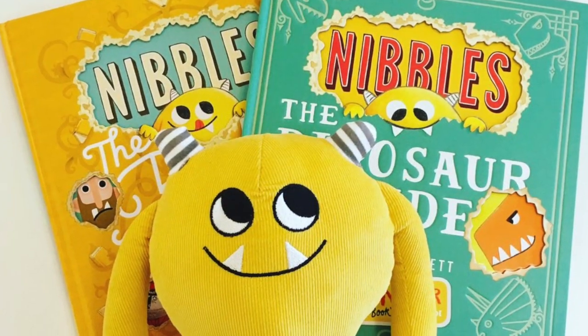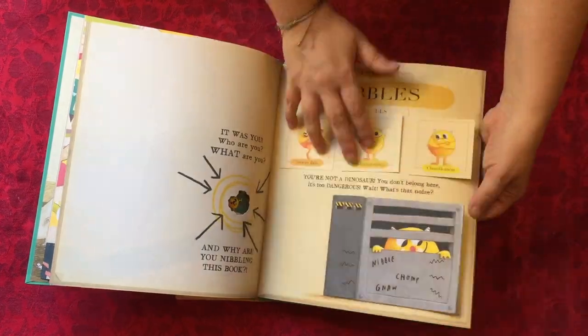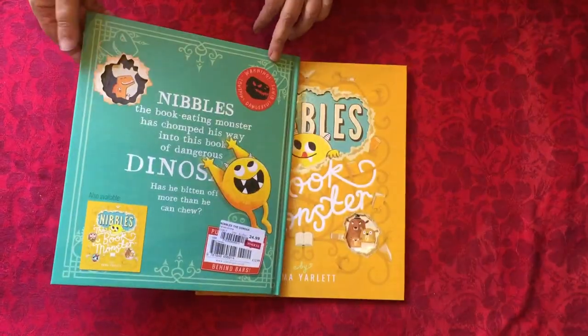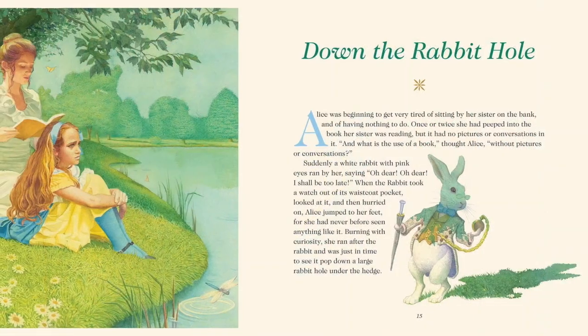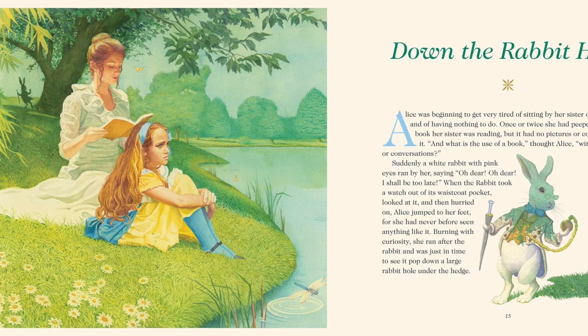Nibbles the Dinosaur Guide and Nibbles the Book Monster by Emma Yarlett are beautifully engineered books, packed full of peek-through holes where Nibbles has eaten through the book, with lift-the-flaps and interesting facts. You can even get a matching plush toy if you're buying it for a little one. Alice's Adventures in Wonderland, illustrated by Charles Centauri, would be perfect for an Alice collector as this gorgeously illustrated volume has fold-out illustrations and comes with a poster as well.